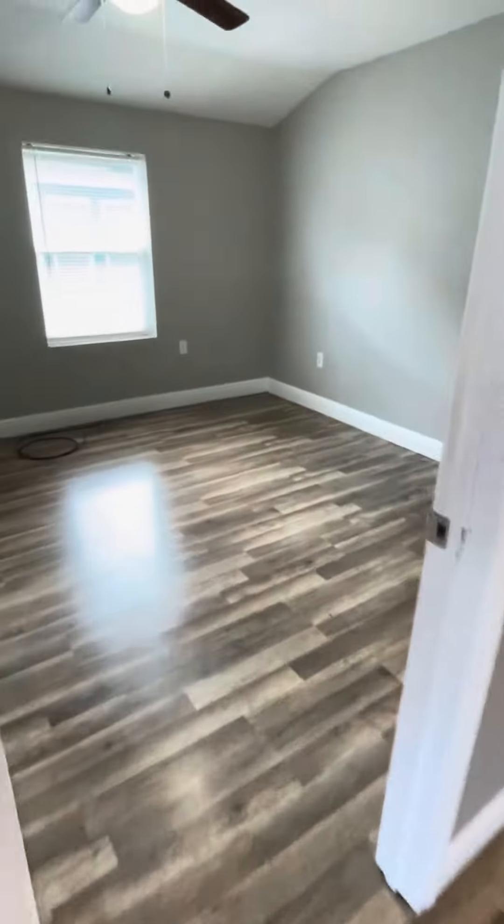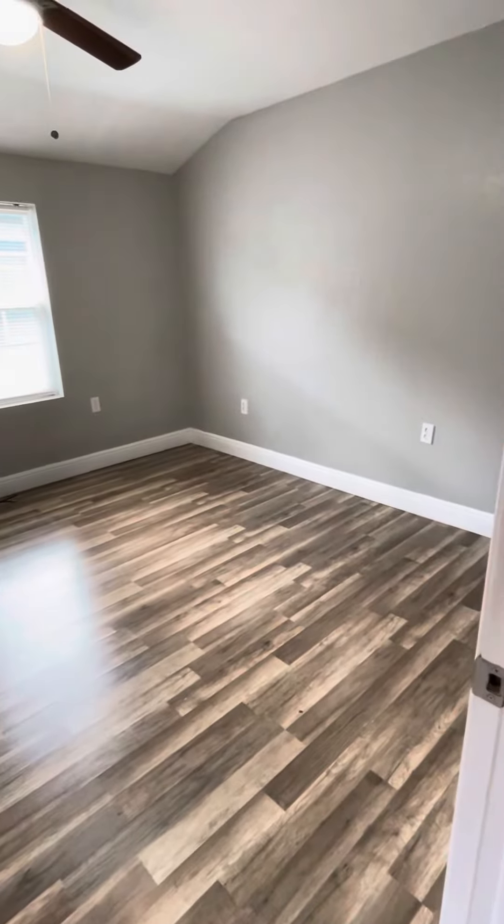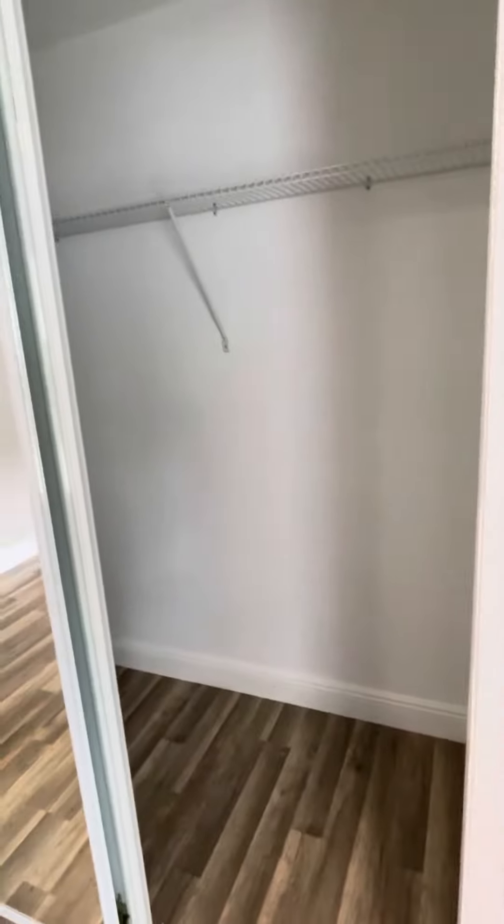In this living area in particular you can feel the crawl space — the foundation the house is set on is just settling a little bit in some areas.